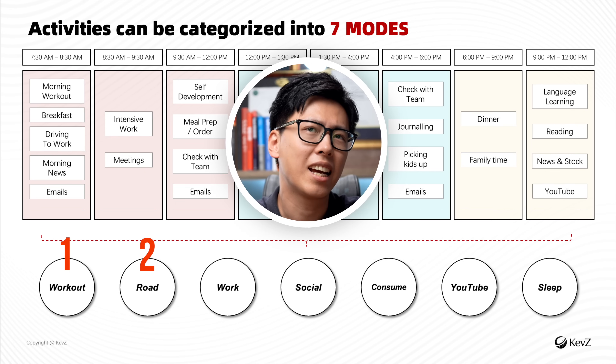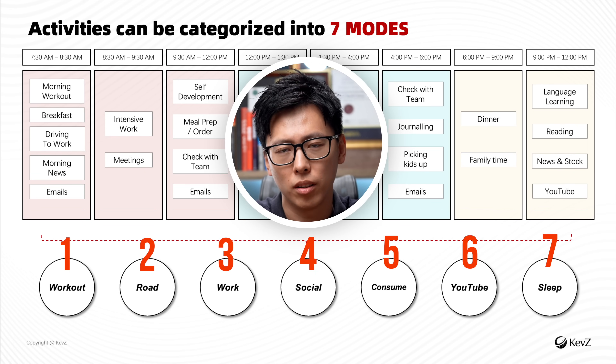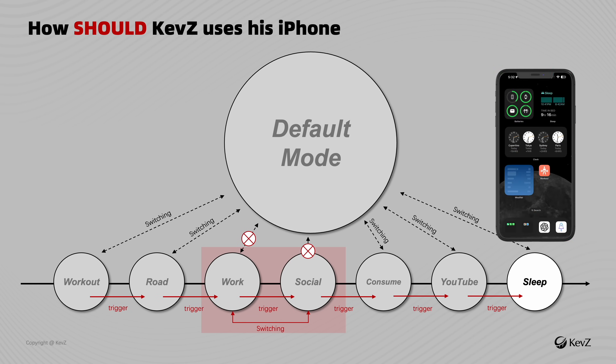These 8 time blocks basically have 7 different modes I'm operating in every single day. Yours might be very different or very similar, but that's why this audit is so important and very underrated. If you don't have a clear idea of what you're going to do at any given time of the day, you can't possibly set up your phone in a productive and specific way — displaying only the right information at the right mode.